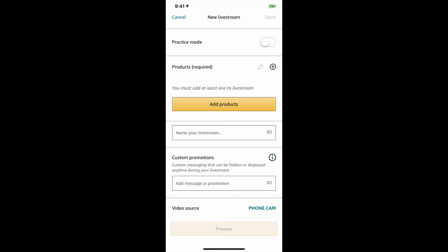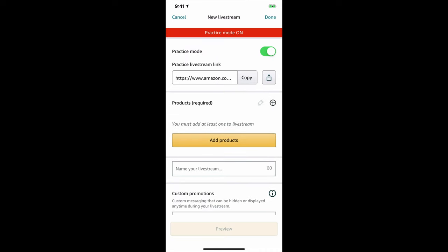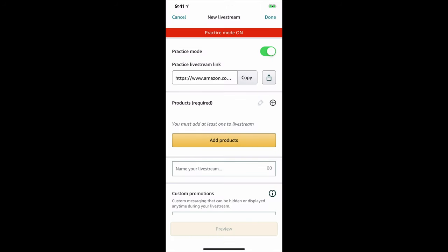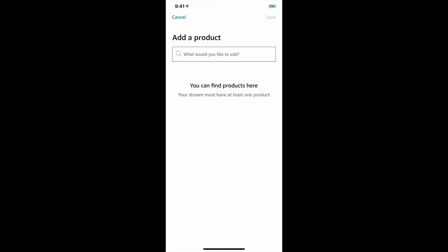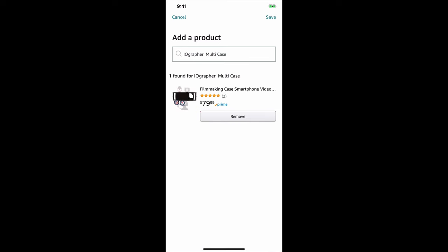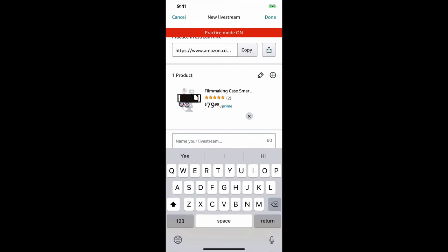Here's how you set everything up — it's very simple but with great options. I highly recommend trying practice mode first to make sure your audio is good. Click on practice mode, turn practice mode on, and they give you a shareable link. You have to have at least one product to be able to do this, so I'm going to type in 'Iographer multi case,' add that to our stream, and click Save.